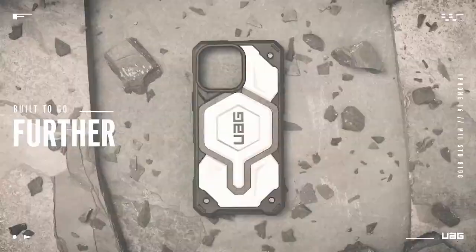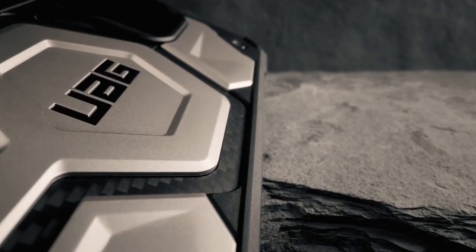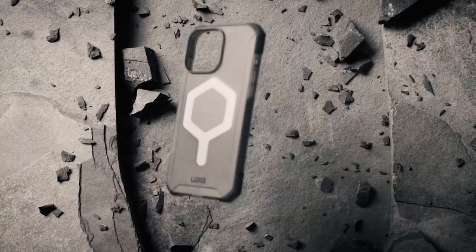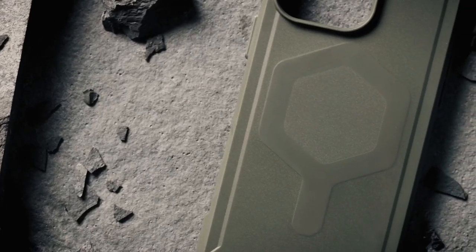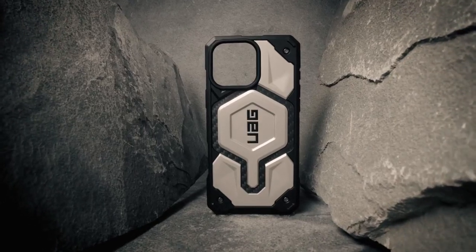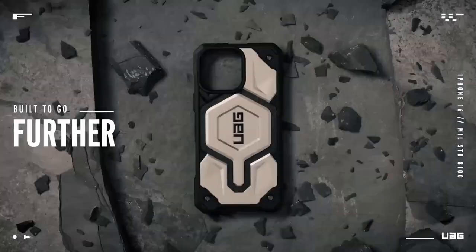The contoured perimeter edge is a game-changer — it's anti-slip, making the phone easier to handle, and the oversized buttons are super clicky. Plus, the raised edges keep both your screen and camera safe from scratches. If you're into wireless charging or Apple Pay, no worries — it's fully MagSafe compatible, and the built-in magnet module makes charging seamless. For those who drop their phone — who doesn't — it's military-grade drop-tested for up to 25 feet. Whether you're out and about or just want peace of mind, this case has you covered.